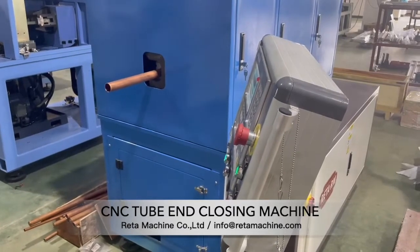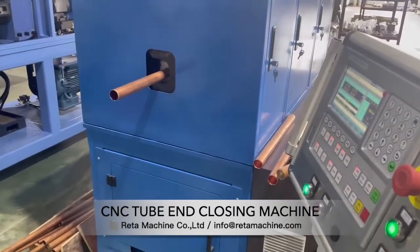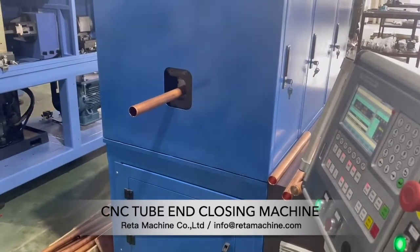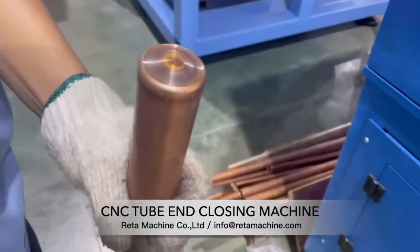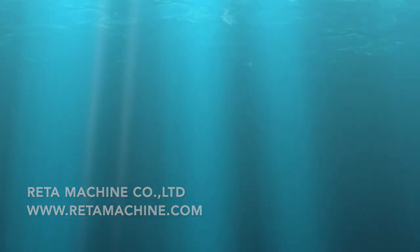The performance of the equipment is stable, reliable, with low failure rate, and stable operation, among other advantages.